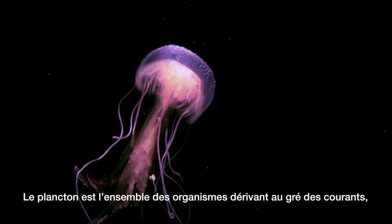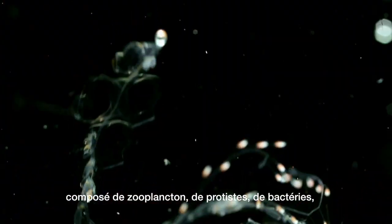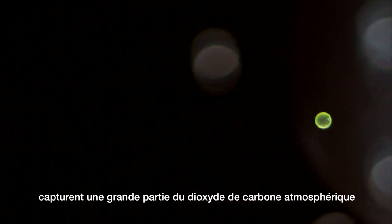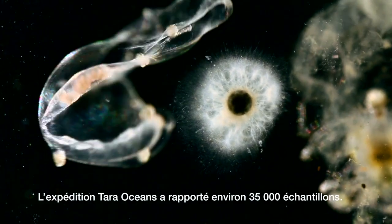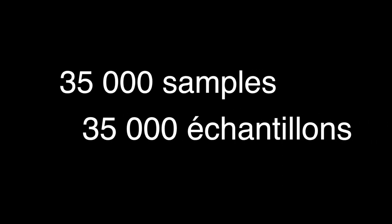Plankton are organisms that drift with the currents, composed of zooplankton, protists, bacteria, archaea and viruses. They form the basis of marine food webs, capture a large fraction of atmospheric carbon dioxide and release oxygen via photosynthesis. The Tara Oceans expedition brought back around 35,000 samples.